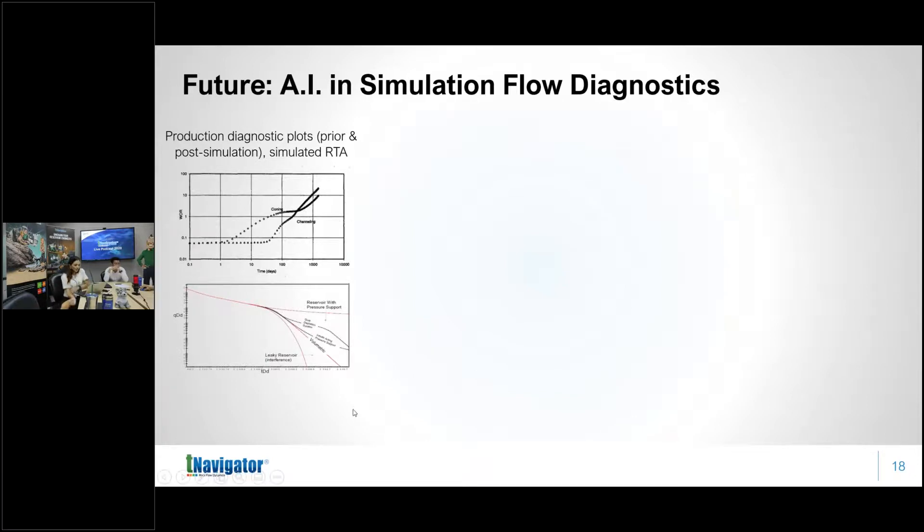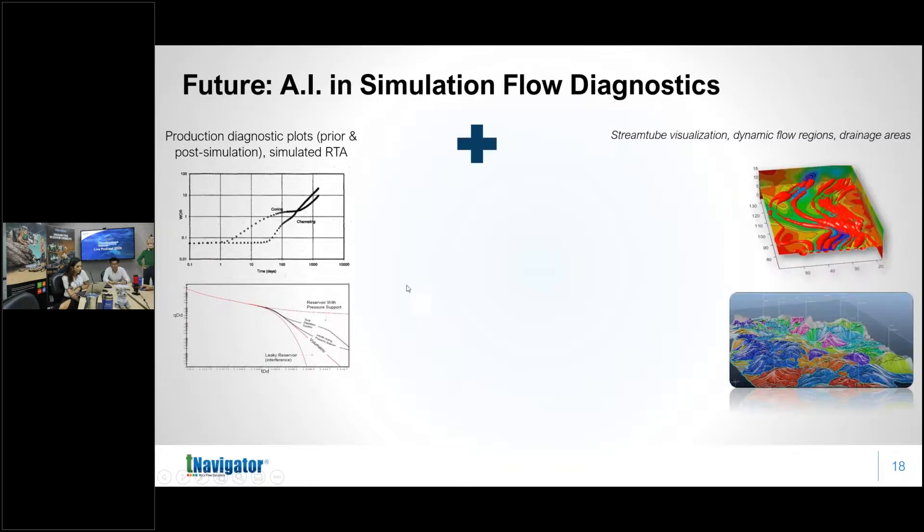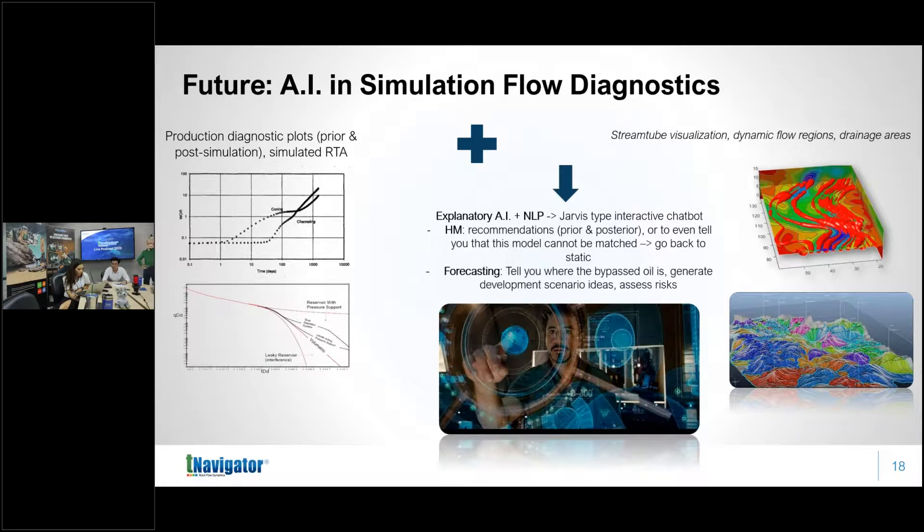Within the reservoir simulation model we need a diagnostics module — for example, Chan plots, water ratio plots, water ratio derivatives, cumulative plots, and pressure transient analysis. These diagnostics need to be within the assisted history matching modules of any reservoir simulation software. By understanding the historical data and coupling it with stream tube visualization — seeing the flow going through the model as stream tubes showing drainage flow regions — you can merge the two into a new framework.